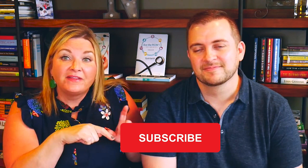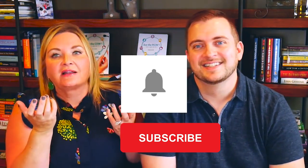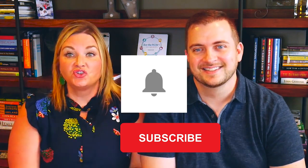But before we talk about it, I want you to click on the subscribe button, and then there's a little bell next to the subscribe button. Click the bell because that'll notify you when we launch new episodes.